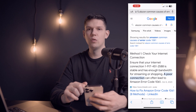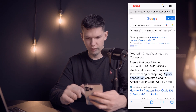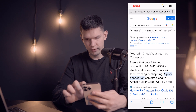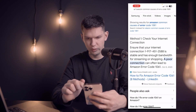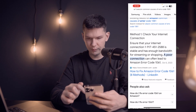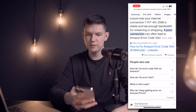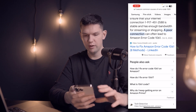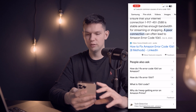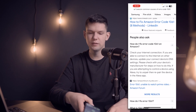To fix Error Code 1061: first, check your internet connection. Make sure that it's connected the way it's written here, because if you have a poor and unstable internet, it won't work. You can also go to a speed test to see how it's doing. But the main thing is just to check your internet connection and update your DNS settings.